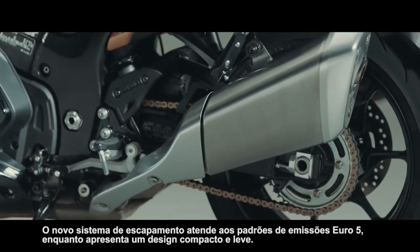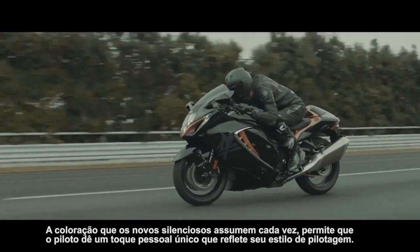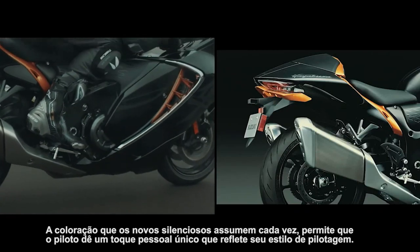The new exhaust system satisfies Euro 5 emission standards while featuring a compact, lightweight design. The coloring the new mufflers take on over time enables each rider to add a unique personal touch that reflects his or her riding style.